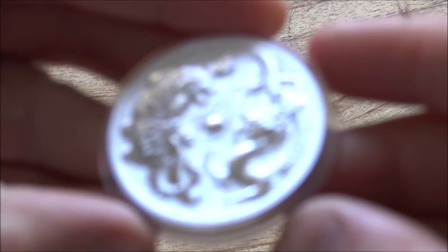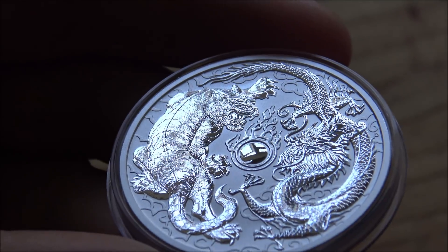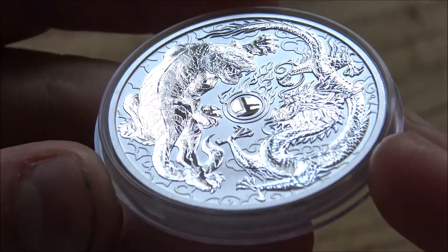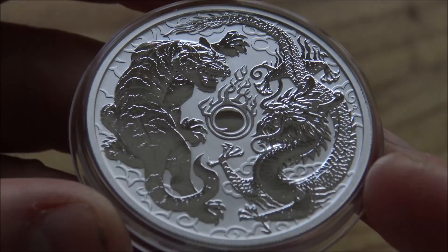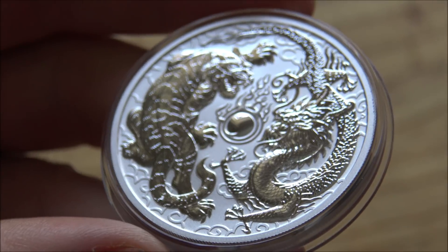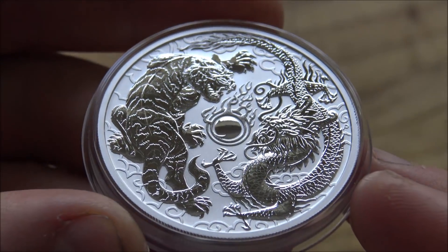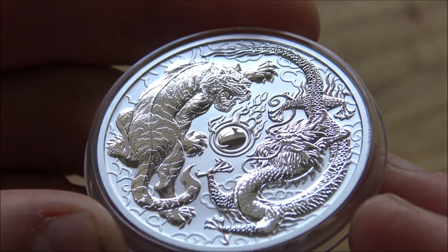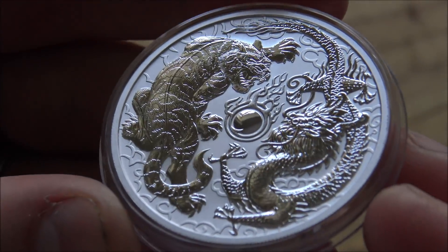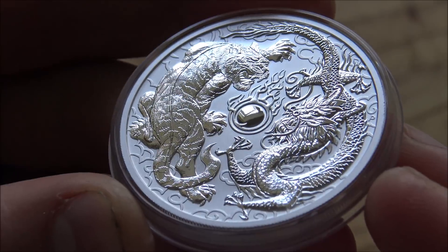Episode 98 is the dragon and tiger — I can appreciate why it won the vote over the spade guinea, this is an absolutely stonkingly good coin. This is the second in what I'd call the 'dragon and' series, because the first one was a dragon and phoenix chasing the flaming pearl of wisdom in the center. This time they've substituted out the phoenix and put in this rather menacing, angry-looking tiger.